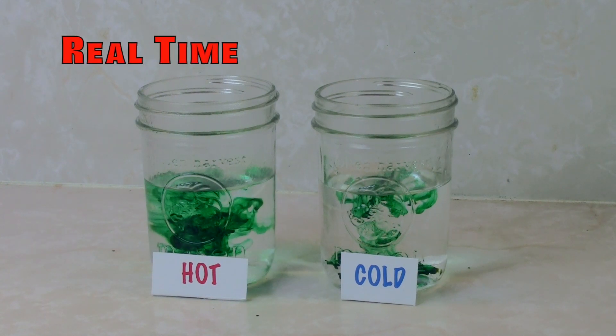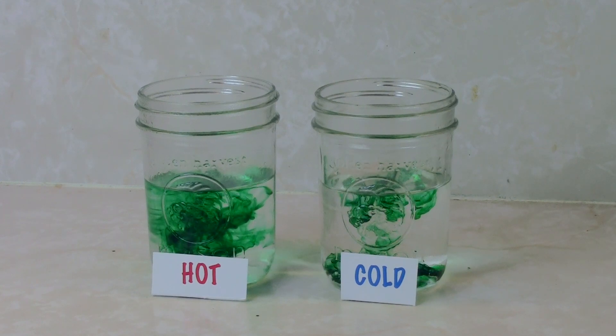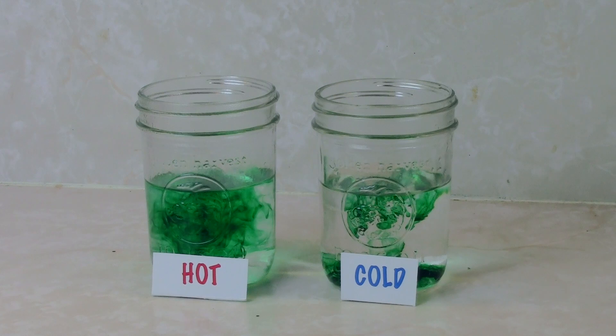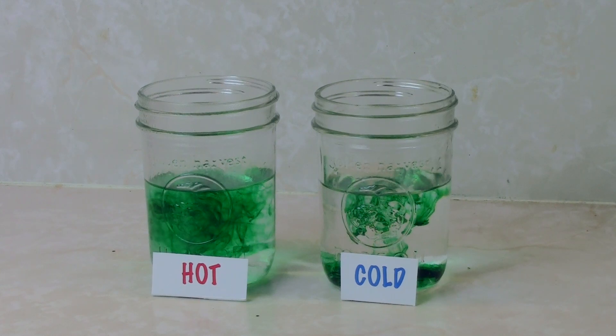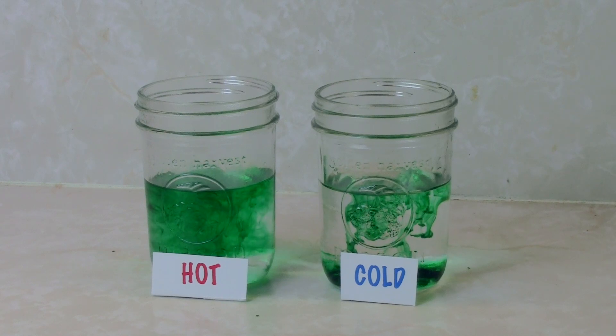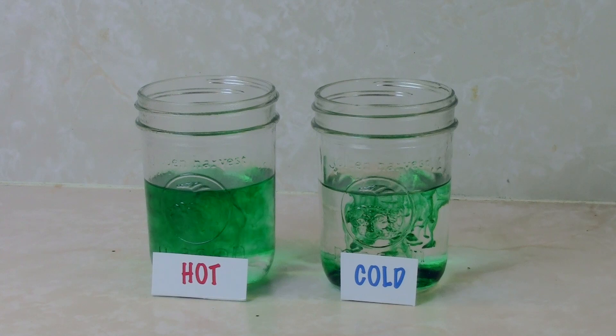Notice how the food coloring in the hot water is mixing faster than the cold? Because it was heated up, the hot water molecules are moving much faster than the cold water molecules. When the food coloring was added to both jars, the water molecules began colliding with the molecules in the food coloring, spreading them out.